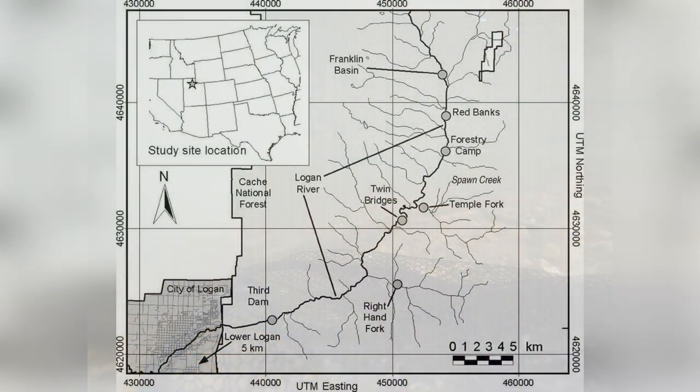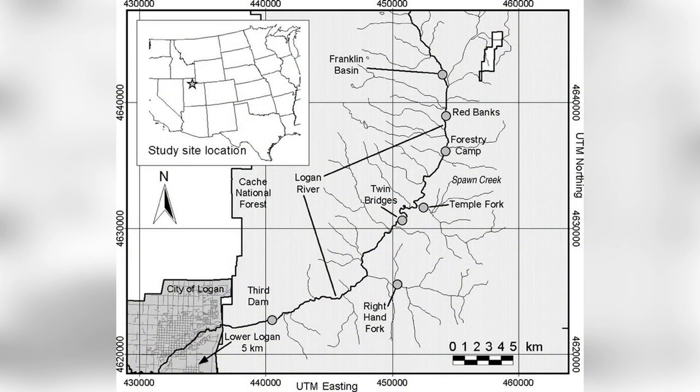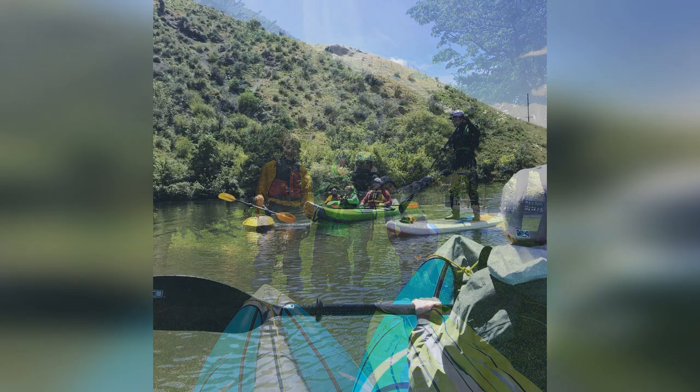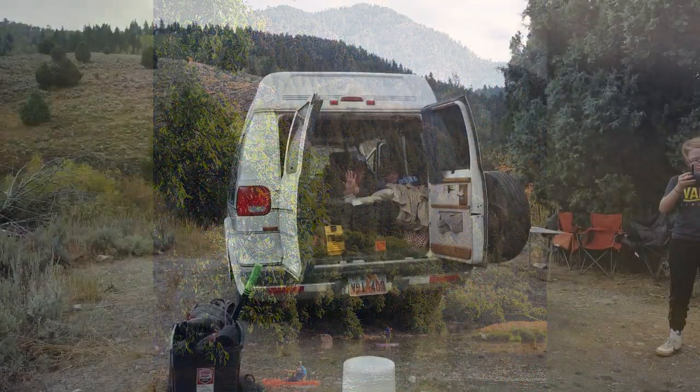The Logan River is about 54 miles long. It starts in the Bear River Mountains in Idaho, then goes southwest through Logan Canyon. There are a few dams in this canyon that some of us Loganites call first, second, and third dam. Throughout the year, you can find people recreating at one of these dams — like fishing, boating, and hiking all along the paths they follow.